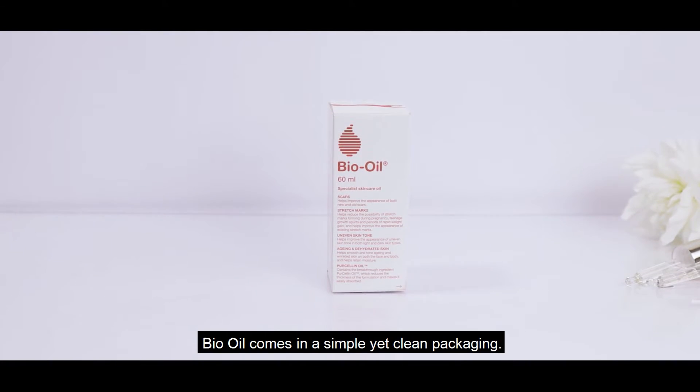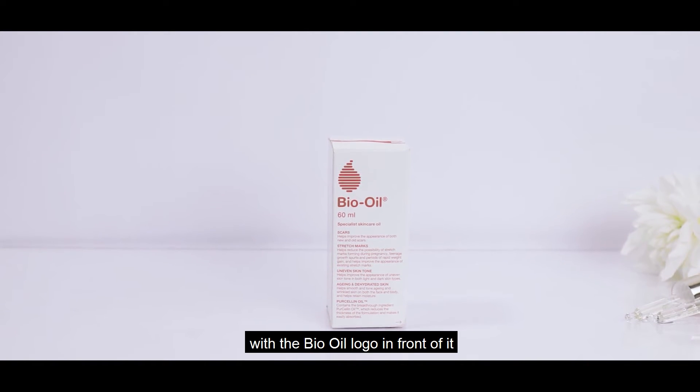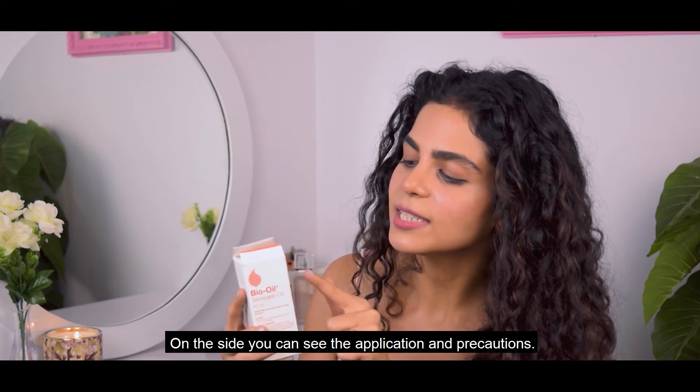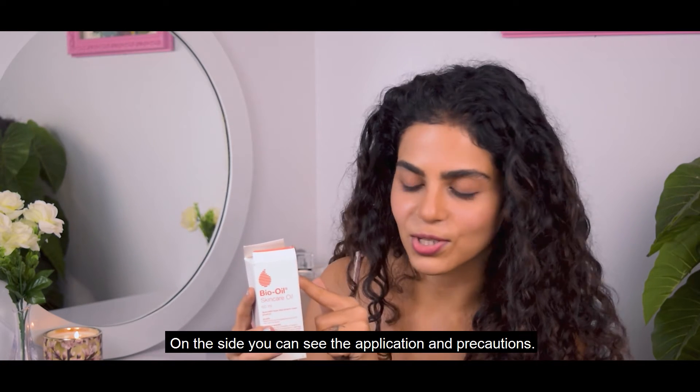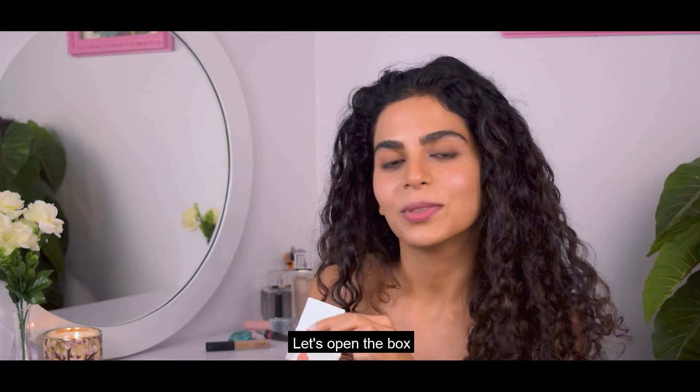Bio Oil comes in a simple yet clean packaging. It comes in a white box with a Bio Oil logo in front of it and all the uses listed under it. On the side you can see the applications and precautions. There's a detailed list of ingredients as well.